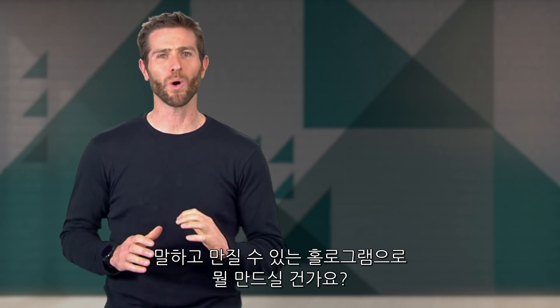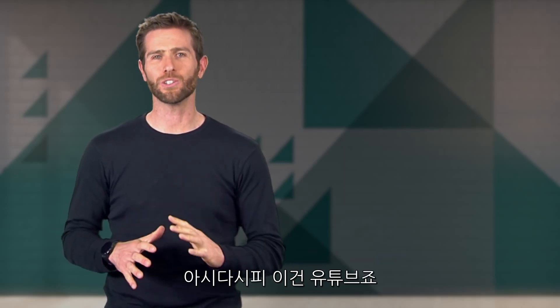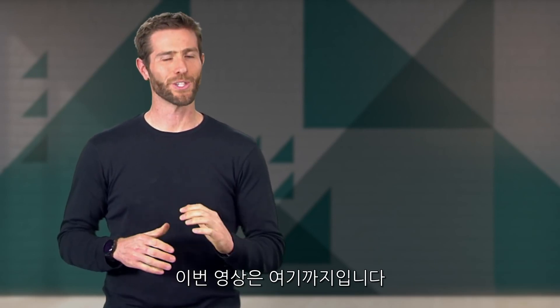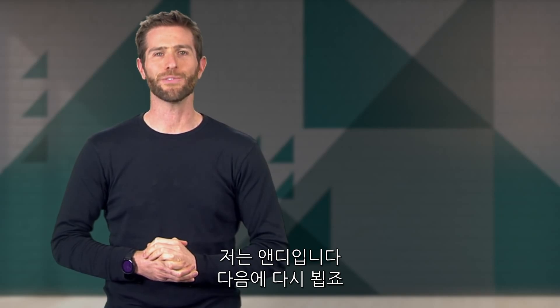What would you make into a talking, touchable hologram? And I know this is YouTube, so please don't make me regret asking that. That's it for this week. I'm Andy Altman. See you in the future.